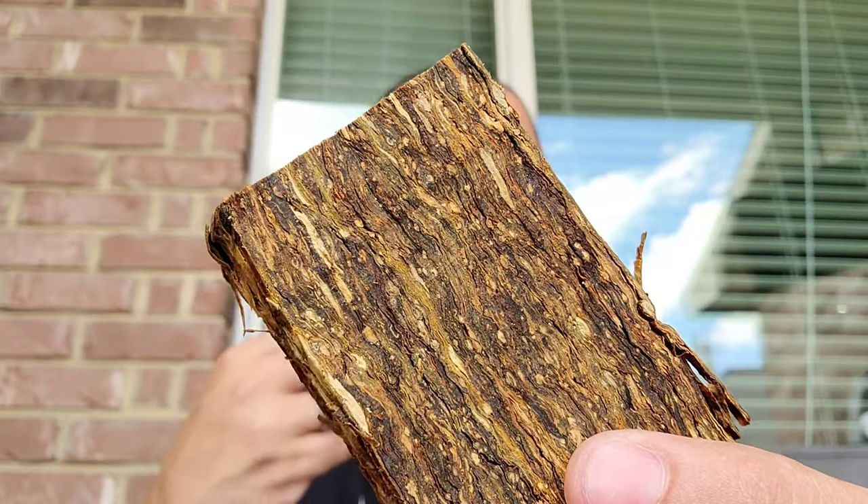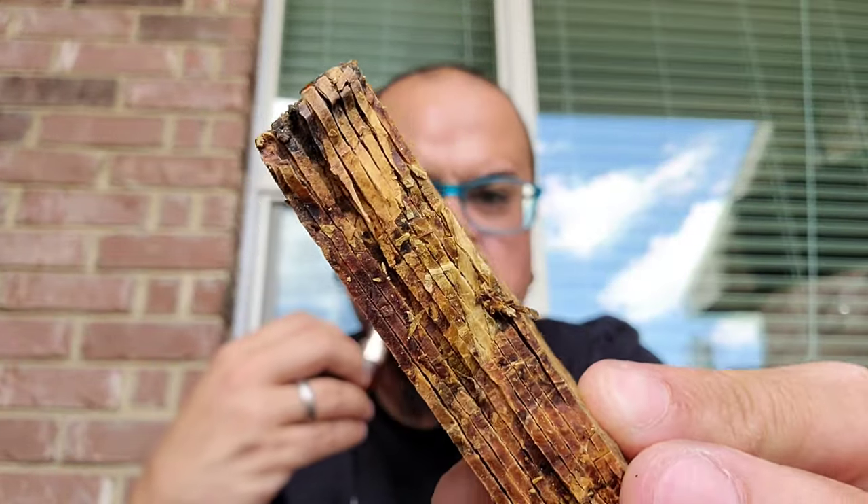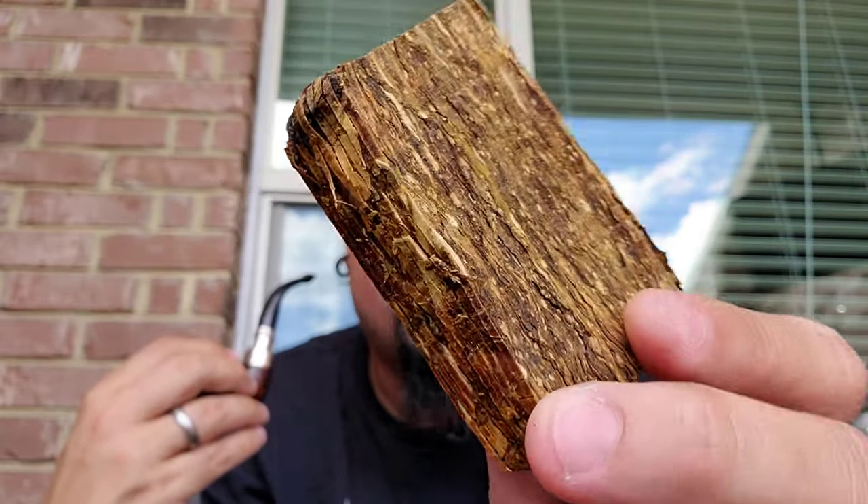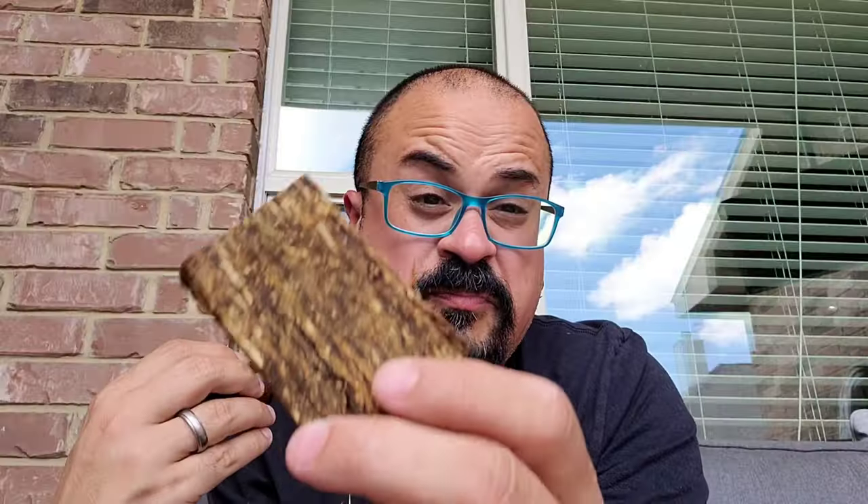Let me open this to show you how it looks. I just did a fold and stuff method with this tobacco right here — look how that looks. Based on the description, it's Virginia flakes with five percent perique in it, and you can definitely tell that there's perique in there.